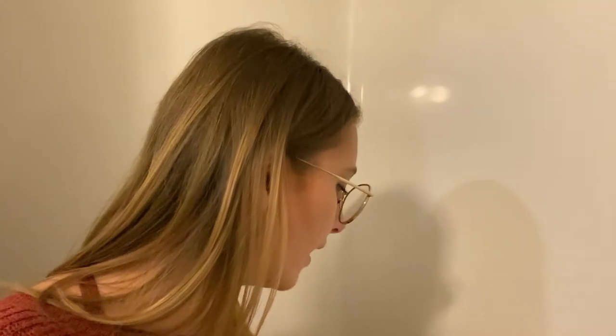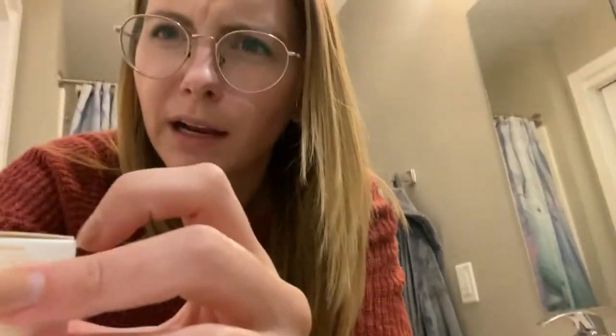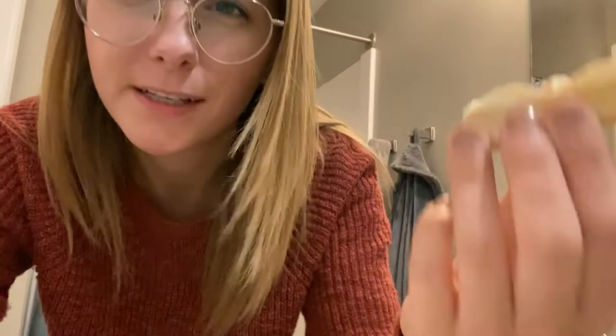If you watched my sustainable swap video, I talk about how I don't like conditioner bars, but I have conditioner concentrate. I can show you one — this is what the conditioner concentrate comes in. It's like a little box. It's so potent but it still smells so good. You boil water and then you basically break it into tiny pieces and it melts, and then it's conditioner. I'll probably be breaking this one out in the next month or so.